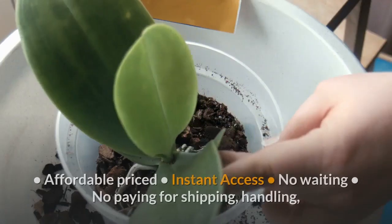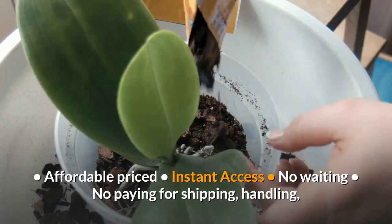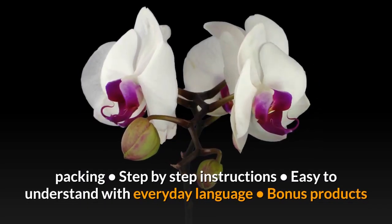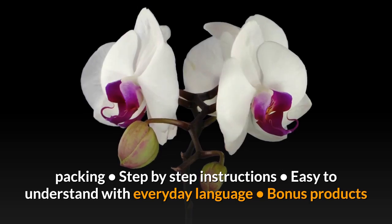Pros: affordable price, instant access — no waiting, no paying for shipping, handling, or packing. Step-by-step instructions, easy to understand with everyday language, plus bonus products.